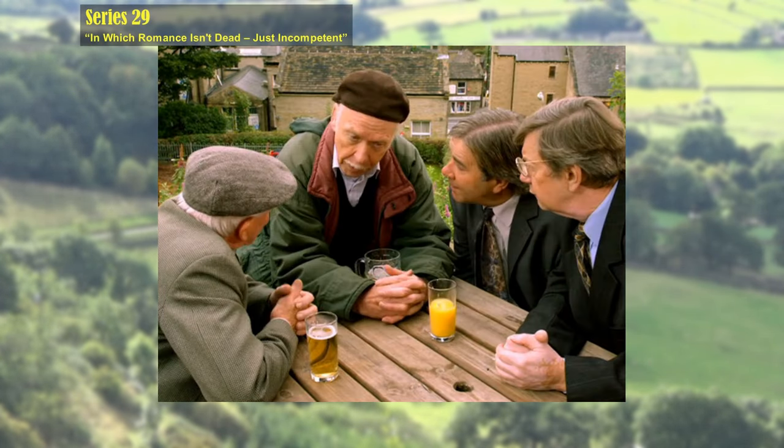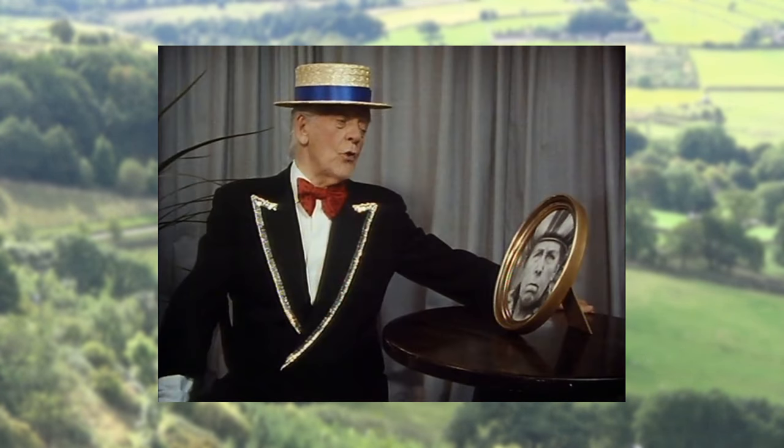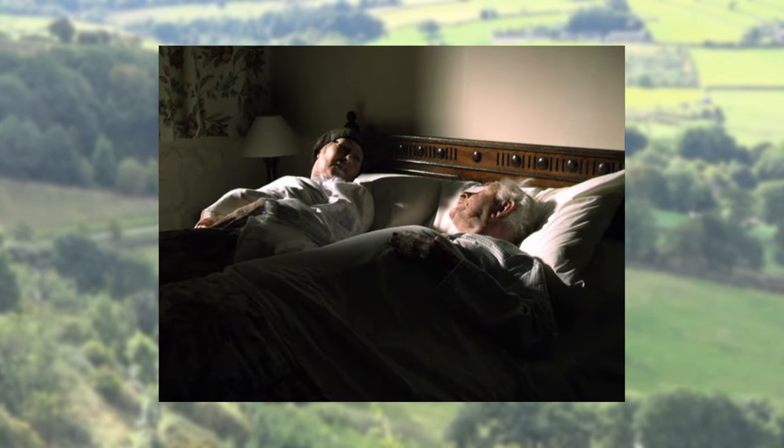Alvin tells Howard and Mr Chislehurst that the most powerful single weapon for attracting ladies over a certain age is Maurice Chevalier impressions. This is something Compo knew about in the Series 12 episode 'The Last Surviving Maurice Chevalier Impression,' when his attempt to impress Nora was sabotaged by one of his ferrets. Alvin's advice works for Mr Chislehurst, but Howard finds Pearl is less enthusiastic.